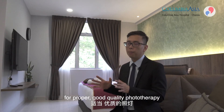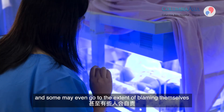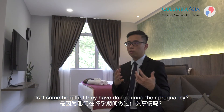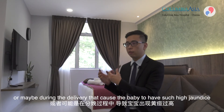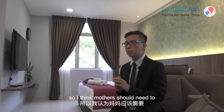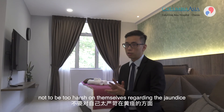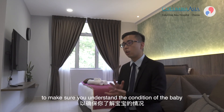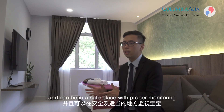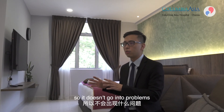I strongly believe that if a baby requires phototherapy, they should be referred to a medical centre or hospital for proper, good-quality treatment. Many parents worry about jaundice and blame themselves, wondering if something they did during pregnancy or delivery caused it — but most of the time it is not the mother's fault. Mothers should not be too hard on themselves. Talk to your doctor, understand your baby's condition, and make sure the baby receives proper treatment and monitoring.